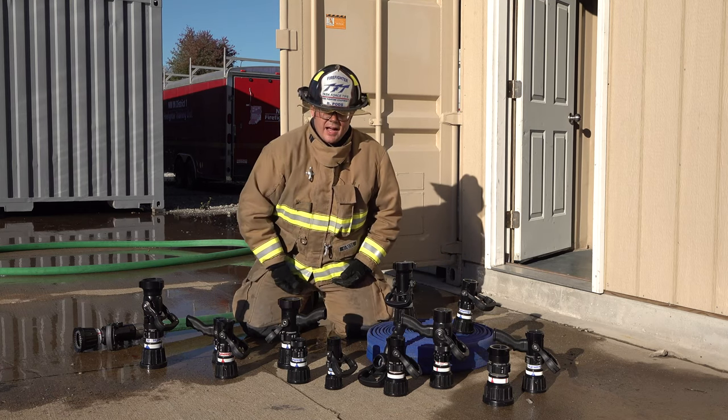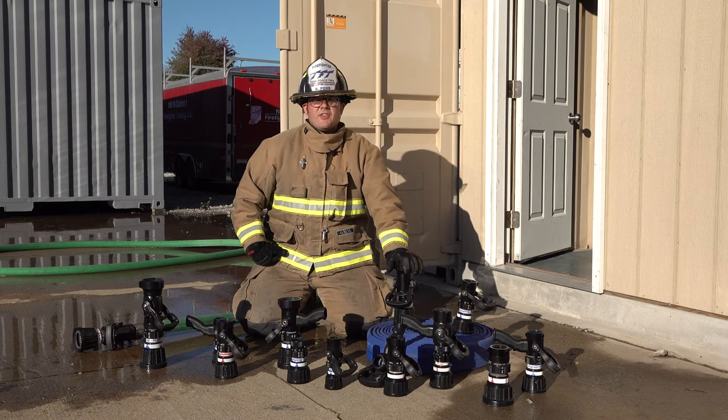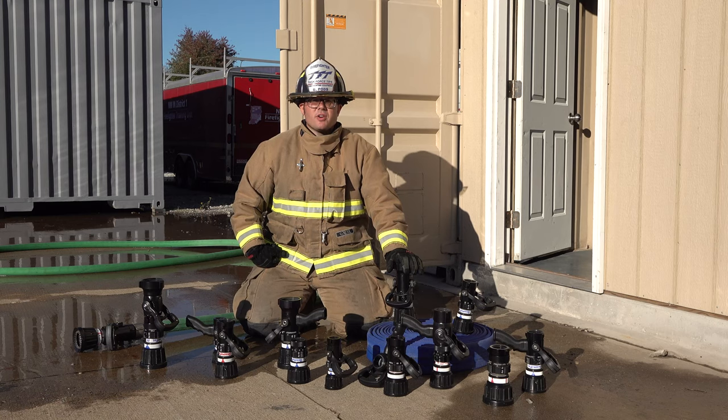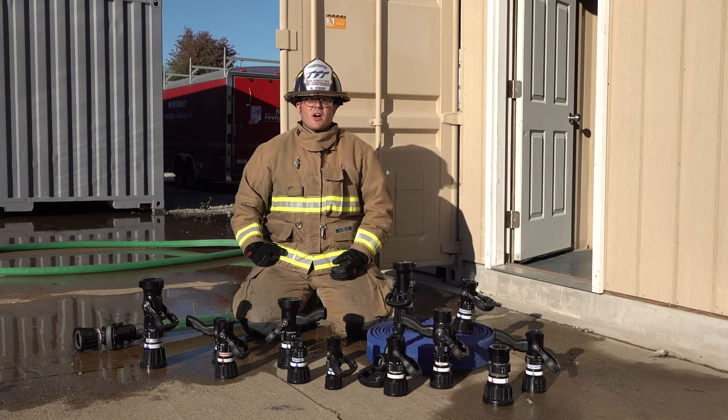Whether you're operating on a 1 inch hose line all the way up to a 2.5 inch attack line, the Quadrifog and Thunderfog is the selectable GPM series that may be a good fit for your department. For more information on the Quadrifog or Thunderfog nozzles, please visit TFT.com.